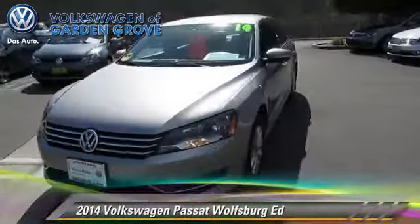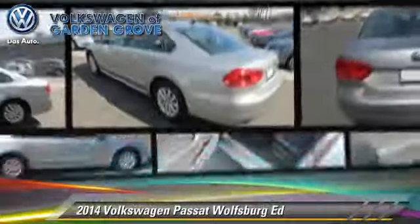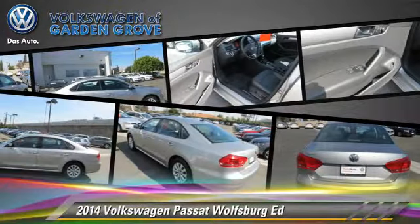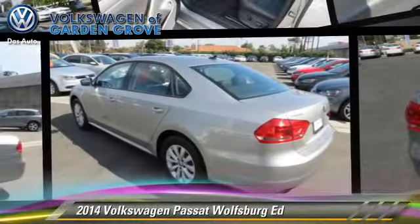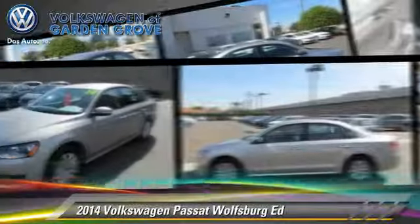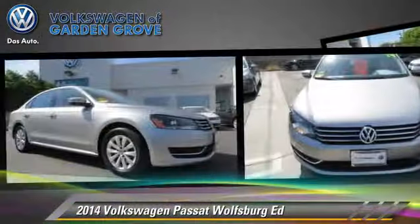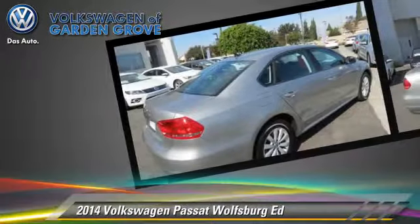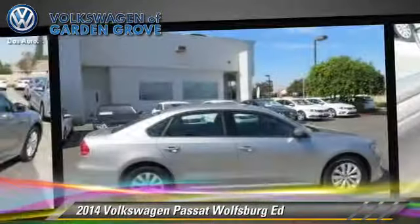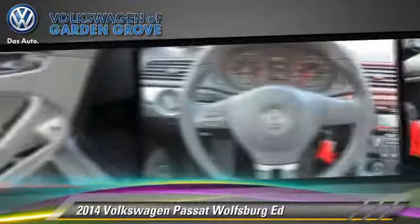The 2014 Volkswagen Passat, powered by a 2.5-liter 5-cylinder engine with an automatic transmission. This vehicle, with fewer than 15,000 miles on the odometer, is well-equipped. This Volkswagen features a CD player, air conditioning, and tilt wheel. Safety features include side airbags, traction control, and ABS.